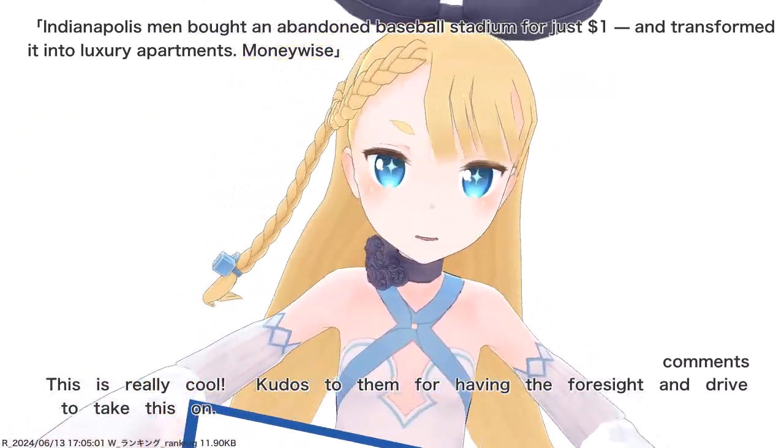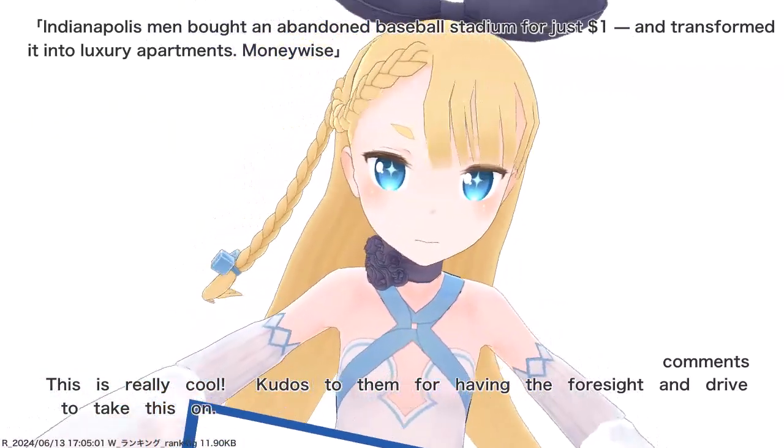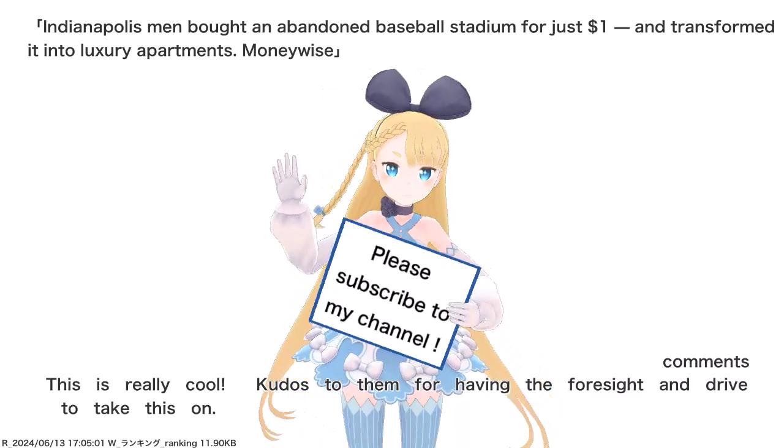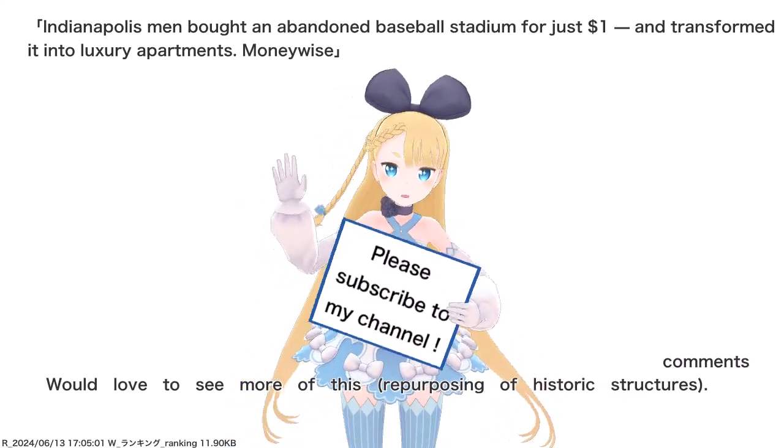This is really cool. Kudos to them for having the foresight and drive to take this on. Would love to see more of this — repurposing of historic structures.